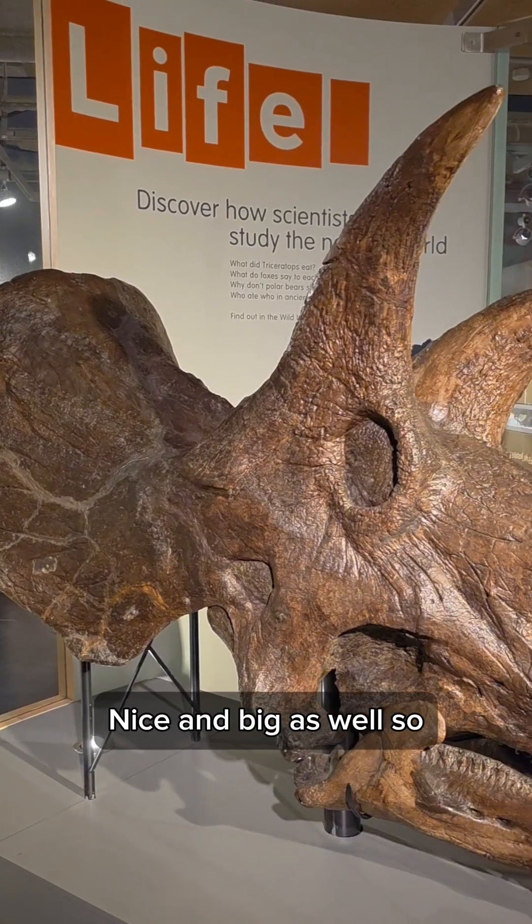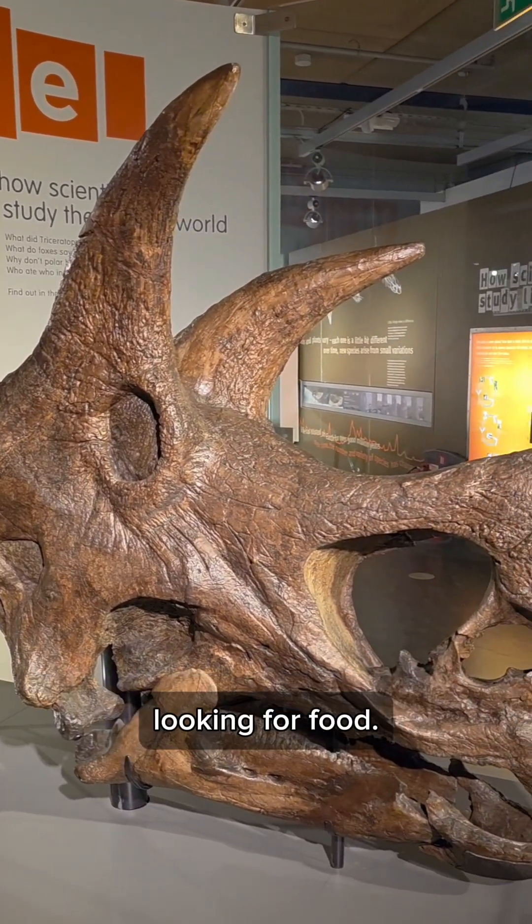Nice and big as well, so you wouldn't miss him mowing across the savannas looking for food.